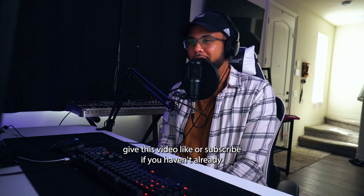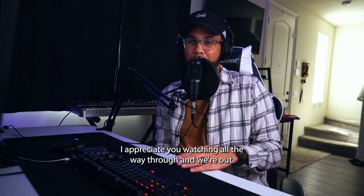My goal is to help 100 producers or musicians get their first placement — so far we're at 15. If you're looking to be a part of that, check the description below. It's your boy Skylar Bizzero — please give this video a like or subscribe if you haven't already.